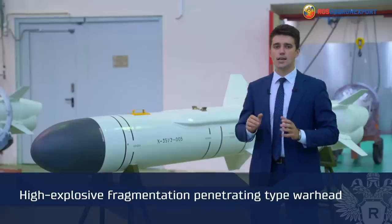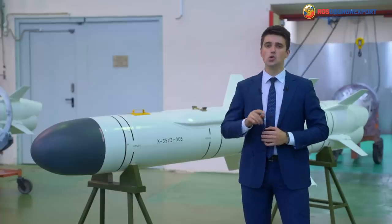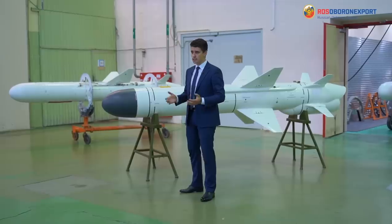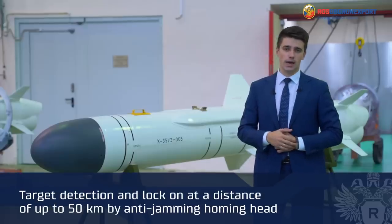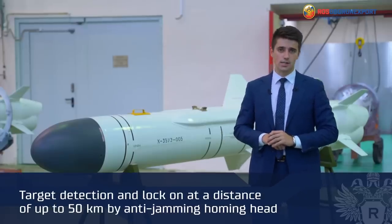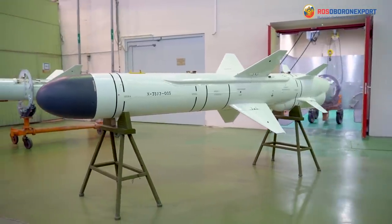The warhead is a high-explosive fragmentation penetrating type with a weight of 145 kg, ensuring the defeat of detected radar contrast targets — for example, ships and vessels with a displacement of up to 5,000 tons. The anti-jamming homing head detects and locks on radar contrast targets at a long range of up to 50 kilometers, ensuring stability and reliability of missile targeting in an autonomous mode.